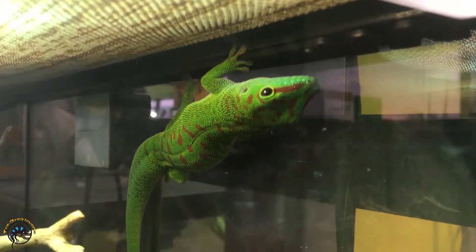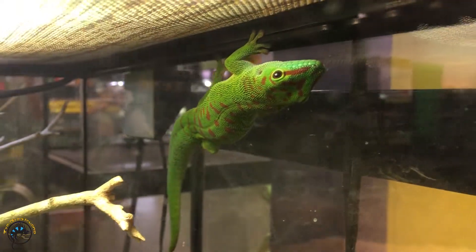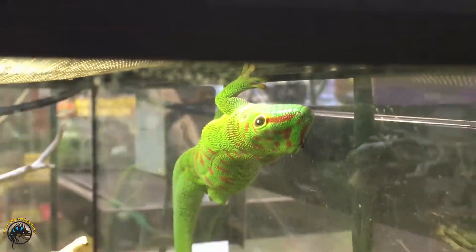Yeah, you had a big day, didn't you? You had two eggs. You still look chunky as ever though — that didn't take much out of you!